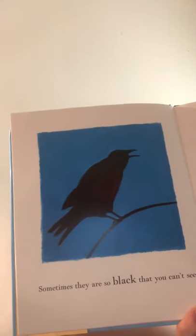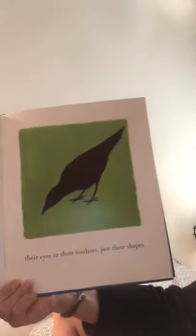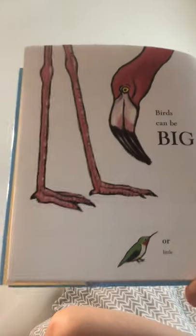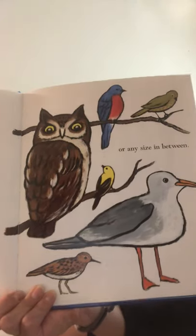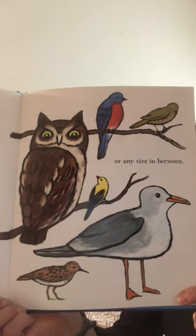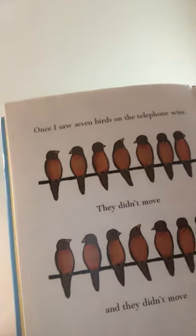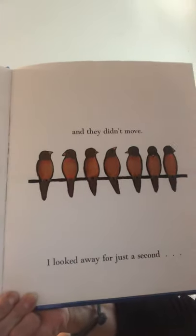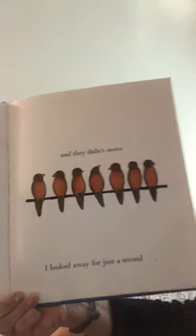Sometimes they are so black that you can't see their eyes or their feathers, just their shape. You think of a bird that's all black that we have a lot of in Seattle? A crow. Birds can be big or little or any size in between. Once I saw seven birds on a telephone wire. They didn't move and they didn't move and they didn't move. I looked away for just one second and they were gone.